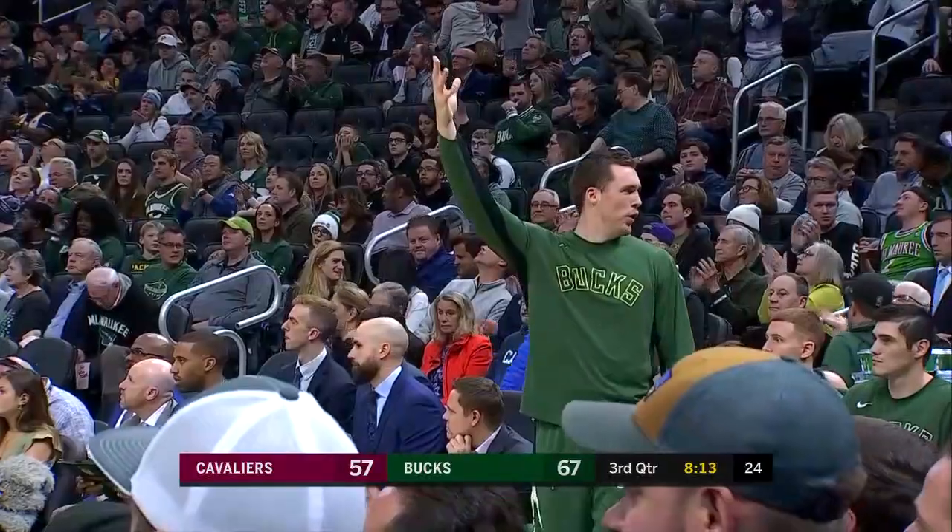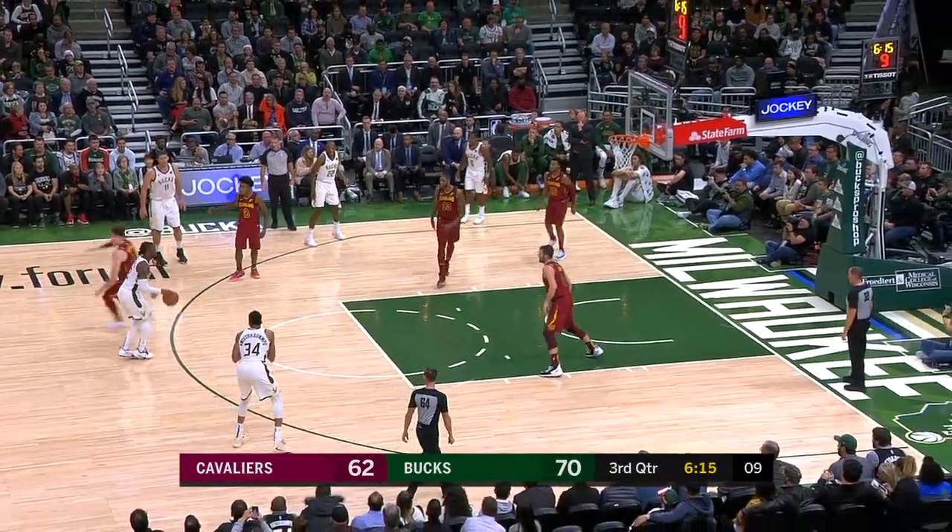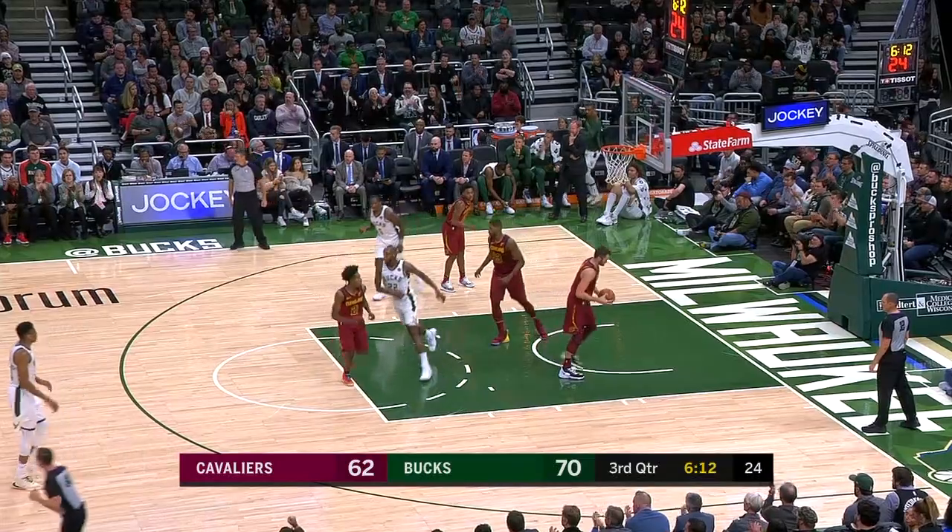Well done, Wesley Matthews. Got his own rebound. Wesley Matthews — little step to the right for three.